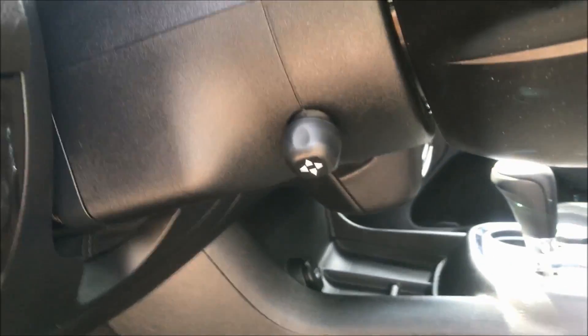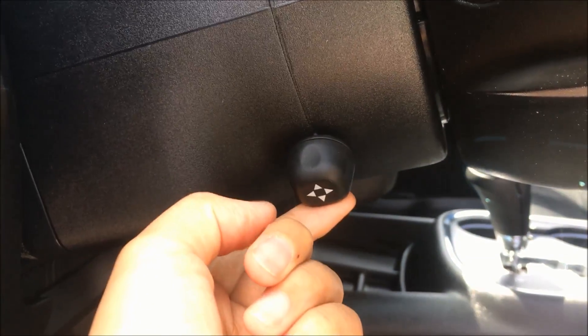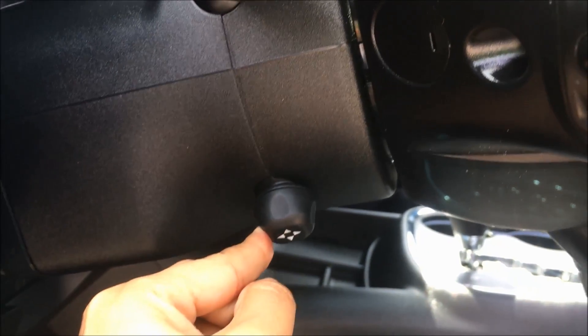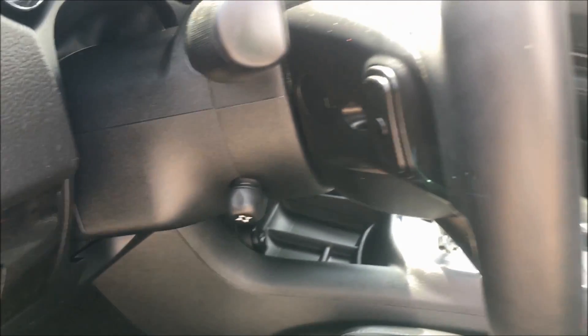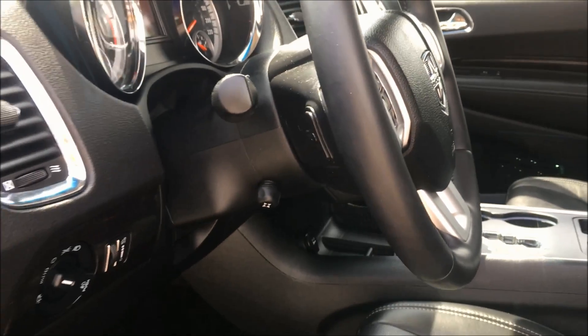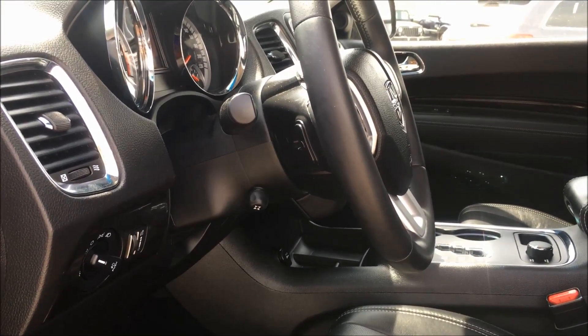This Durango also comes with a powered tilt and telescoping steering wheel. The steering wheel is also heated, and I'll show you that inside. So come with me and I'll start up the car for you.